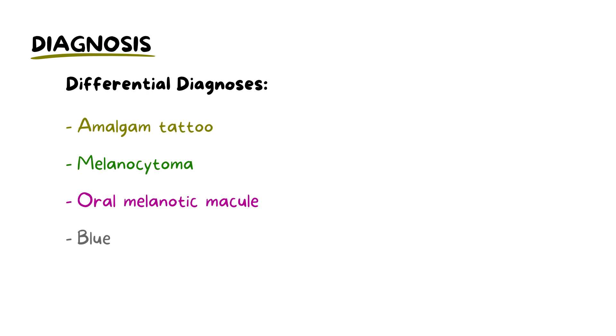Common differential diagnoses include amalgam tattoo, melanocytoma, oral melanotic macule, and blue nevi.